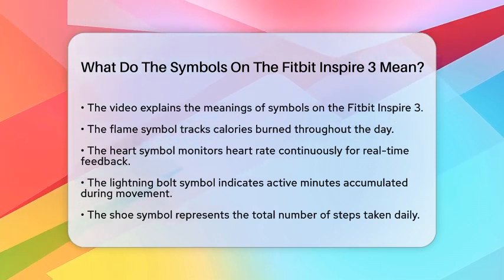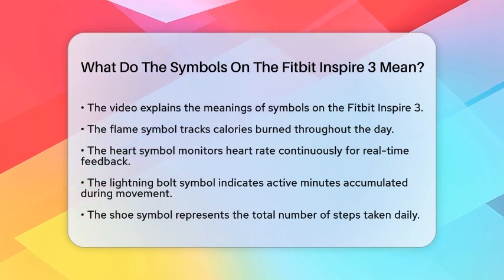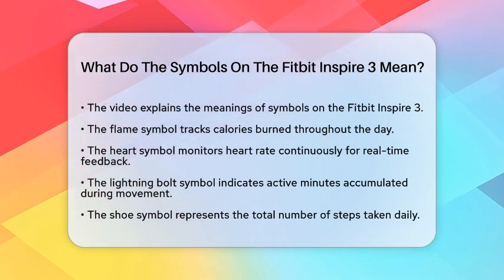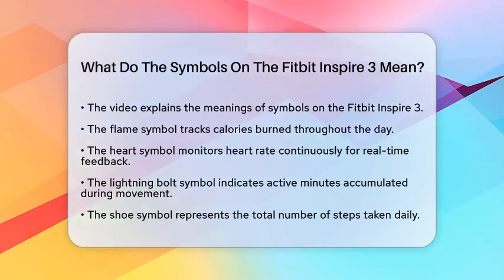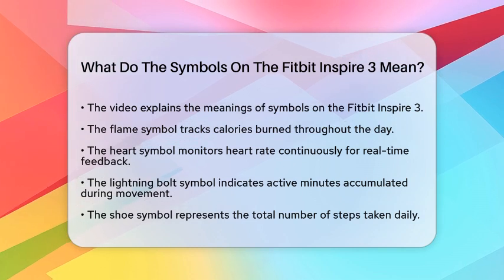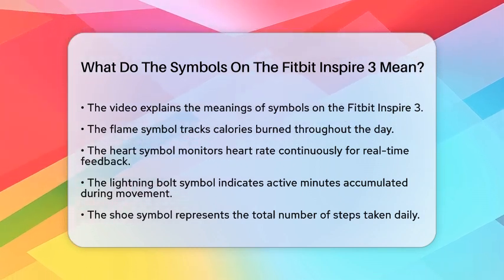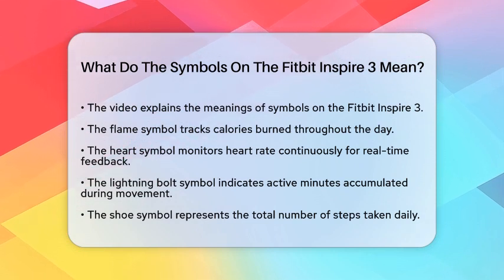First, the flame symbol shows the number of calories you have burned throughout the day. This is a great way to track your physical activity and see how close you are to your fitness goals. Next, the heart symbol is all about your heart rate. The Fitbit Inspire 3 continuously monitors your heart rate, giving you real-time feedback about your physical condition.